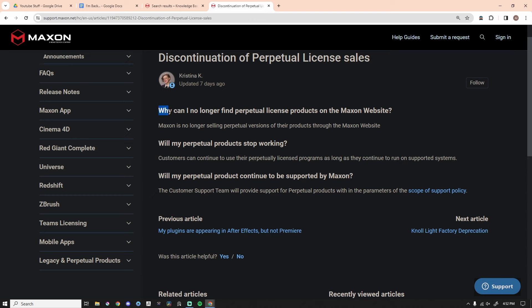Take a look. So we're at Maxon's website. 'Why can I no longer find perpetual license products on the Maxon website?' Maxon is no longer selling perpetual versions of their products through the Maxon website. What that tells me is I'm pretty sure you could still get ZBrush 2023 or earlier from Noveg or some other third-party sellers as a perpetual license. But you cannot get ZBrush 2024 in a perpetual license — they're just done with that entirely.